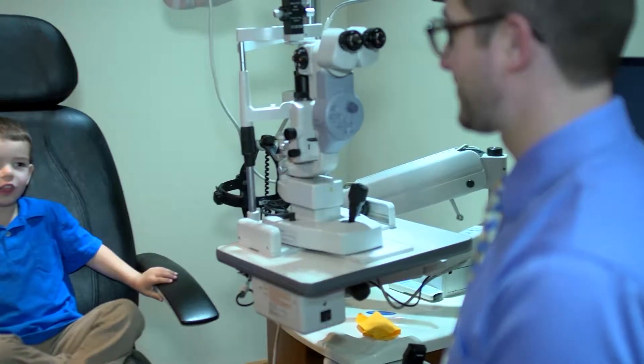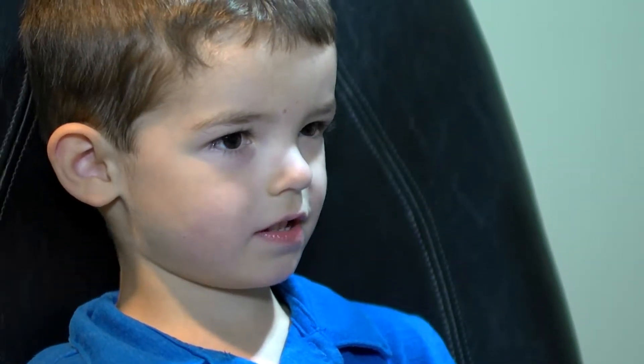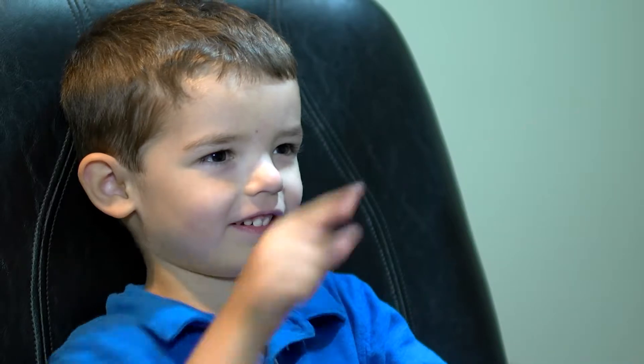The American Optometric Association recommends eye exams for children at six months, three years old, and prior to entering kindergarten. It's important that we follow these guidelines as parents to make sure that our children have excellent vision and that they can succeed in the classroom.